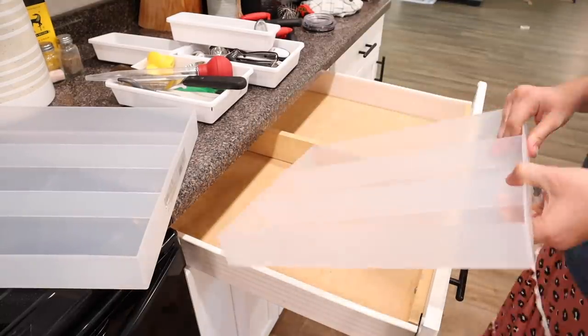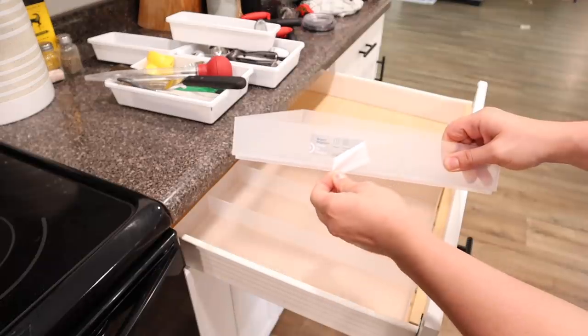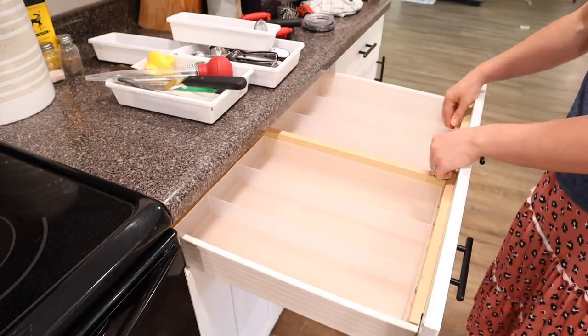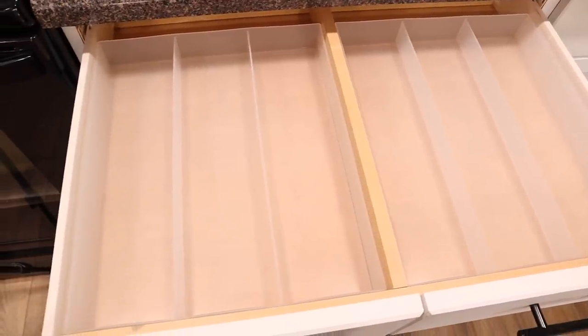Now that we've lived in this house for a couple of months, I want to switch around a couple of the drawers and cabinets and mainly just get things better organized. I feel like it takes living in a space for a couple of months to truly realize where you need stuff and where it would be most convenient to have it.